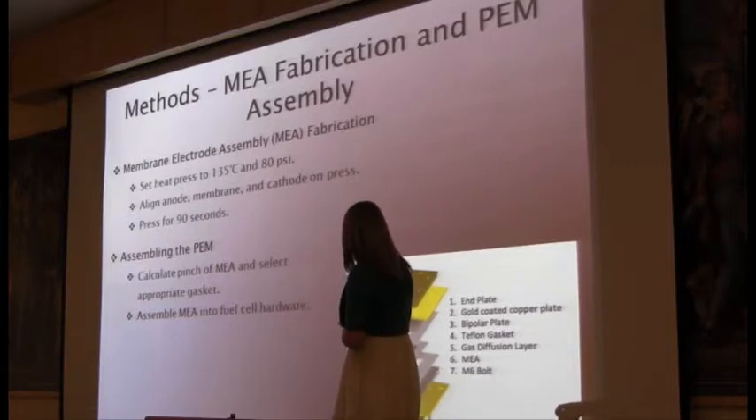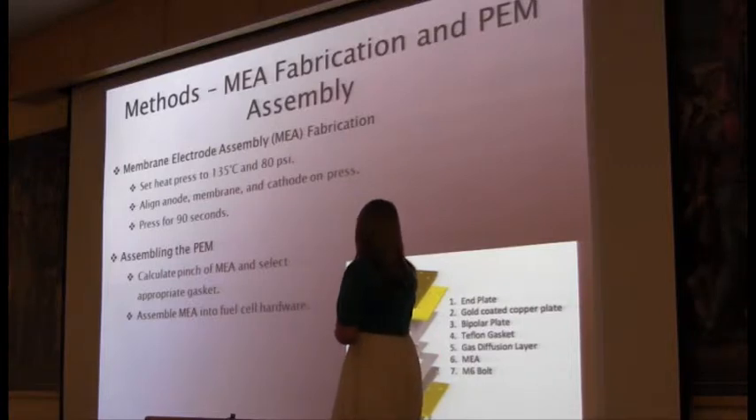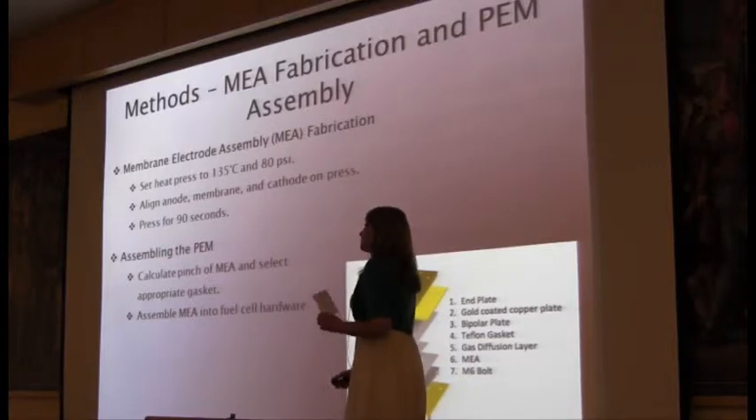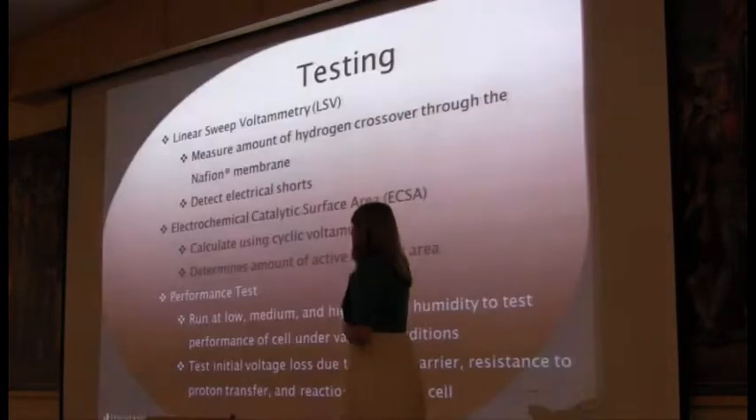As you can see here, down here is the membrane. We put the cathode and anode on it, and on either side are the gas diffusion layers, and then we have the gasket. The rest is the fuel cell assembly, which is screwed into like a little box, and then we hook it up to our testing system and then we test.